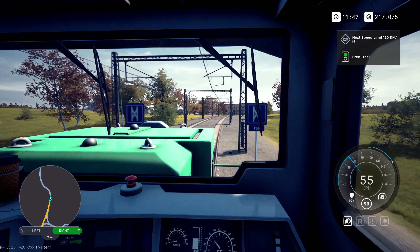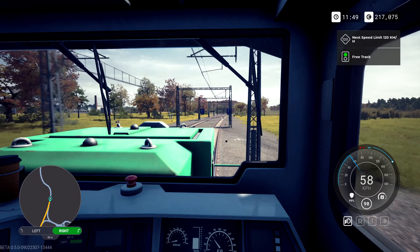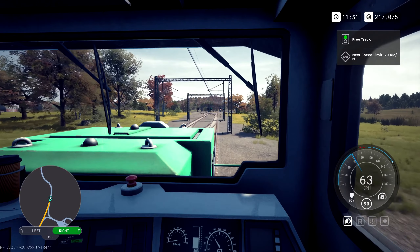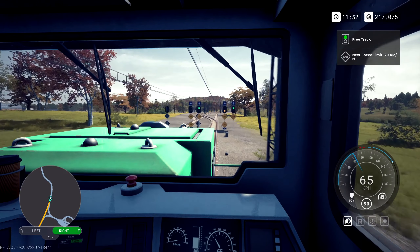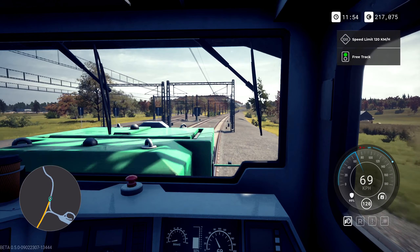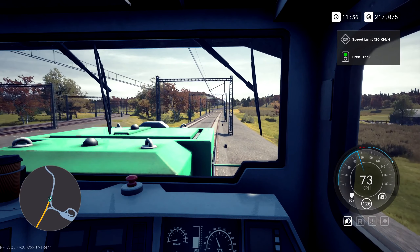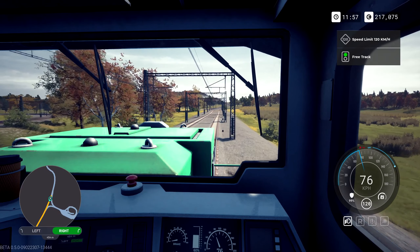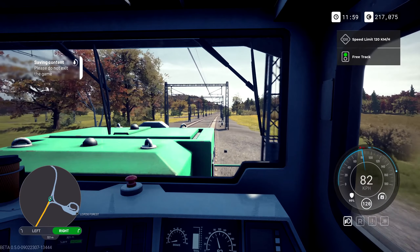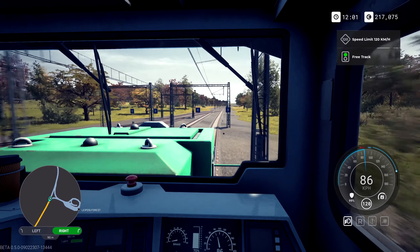I will eventually get used to the map being upside down and figure out that left is left and right is right. However, what will probably happen is by the time I figure everything out they will change it. Next signal is down to a 60 speed limit — that seems weird because we're bypassing the station. We're up to 120 now — let's punch it.